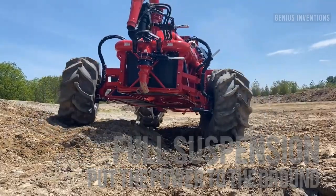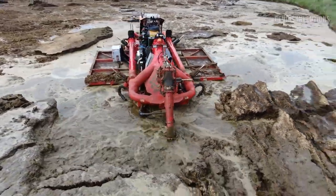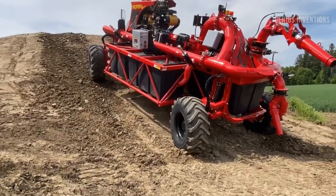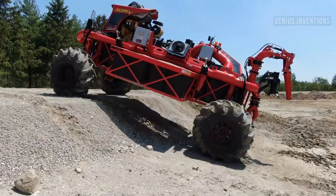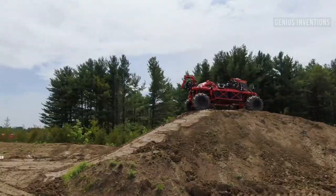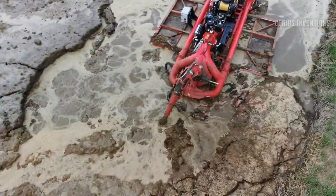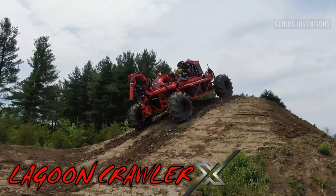The Noon Lagoon Crawler X is an amphibious vehicle that can agitate lagoons with high efficiency and reliability. It has a powerful engine, a tri-port header pump, a pressurised unloading system, and a hydraulic self-adjusting clutch. It can drive into the lagoon and turn into a boat that can climb and stir through thick manure.